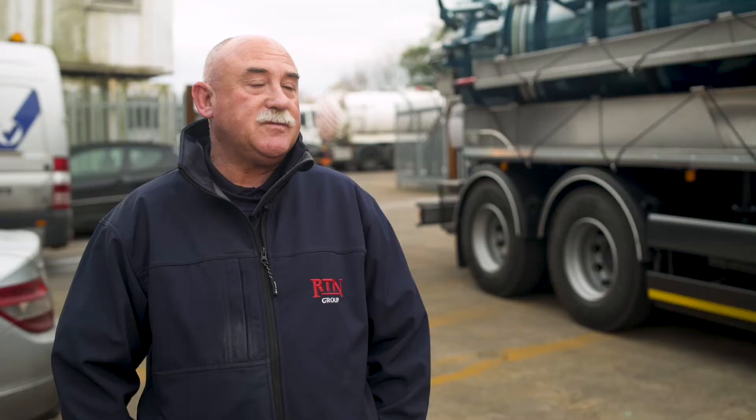We build a bespoke barrel which can fit to any type of running gear or chassis, and we feel that the quality is as good as any bodies in the market.